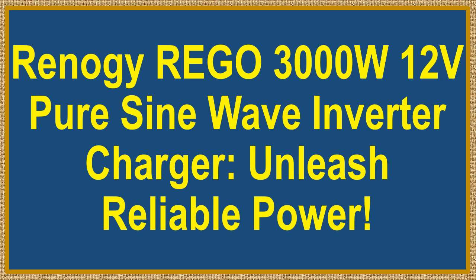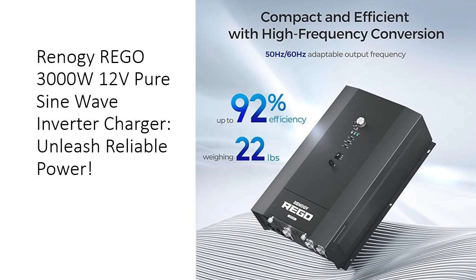Renagi Rego 3000W 12V Pure Sine Wave Inverter Charger — Unleash Reliable Power. Elevate your power game with the Renagi 3000W 12V Pure Sine Wave HF Inverter Charger, crafted for efficiency and innovation.